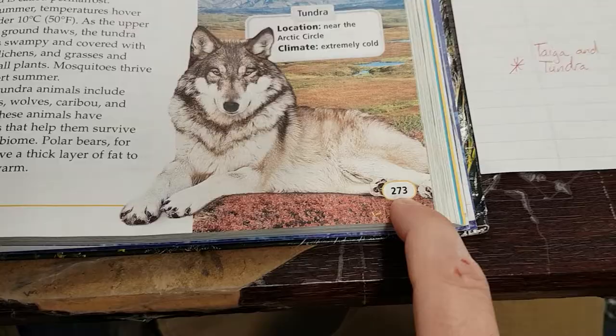Day two of biomes. We're on page 273. Taiga and tundra. So on your notes, taiga and tundra.